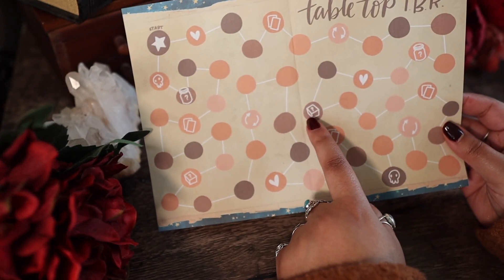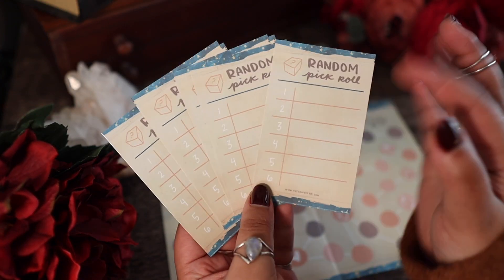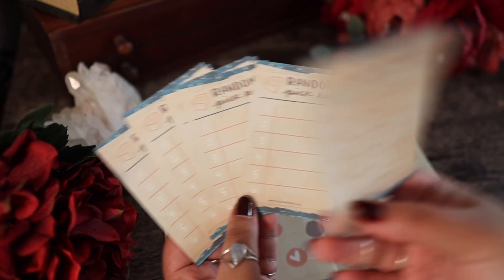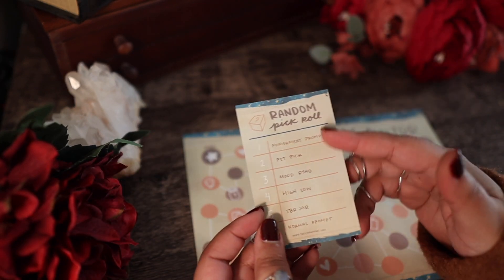And then we have this new random pick roll option, which coincides with these new little sheets here that you can fill out. You are free to change these as often as you'd like, as long as you fill it out before you do the roll. You could do books, mini games, prompts, whatever you want.